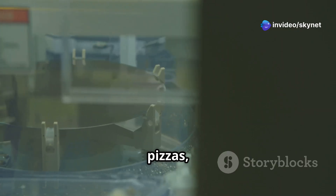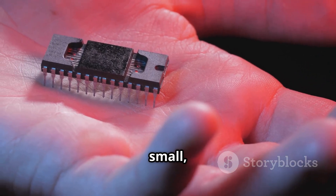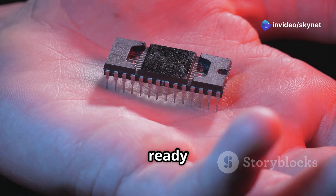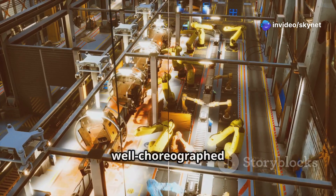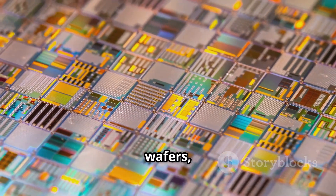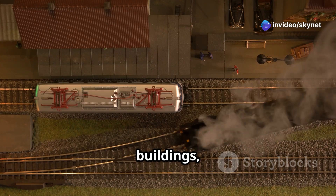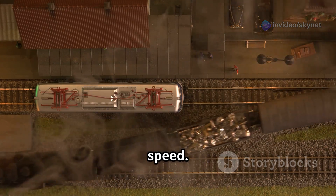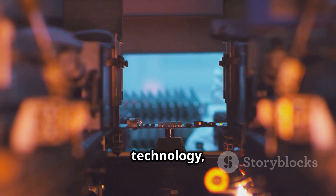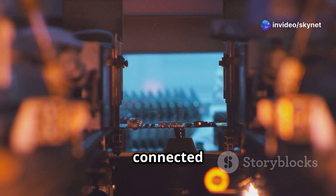Imagine these wafers as giant pizzas, ready to be sliced into thousands of individual SIM card chips. These chips are incredibly small, but don't let their size fool you — they're packed with microscopic circuitry, ready to store your digital life. The process is like a well-choreographed dance. Machines with incredible precision etch intricate patterns onto the silicon wafers, creating the pathways for electricity to flow. It's like building a miniature city with tiny roads and buildings, all designed to carry information at lightning speed. This is a symphony of technology, with lasers, chemicals and robots working in perfect harmony.